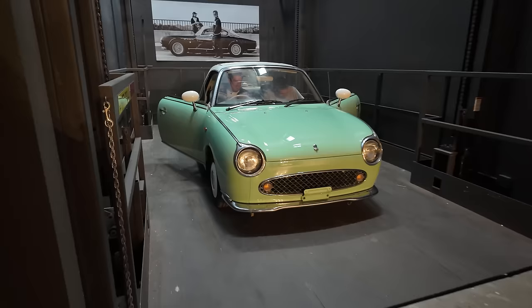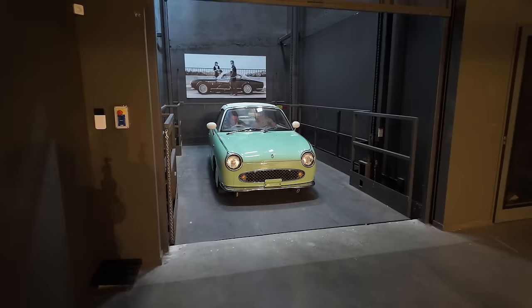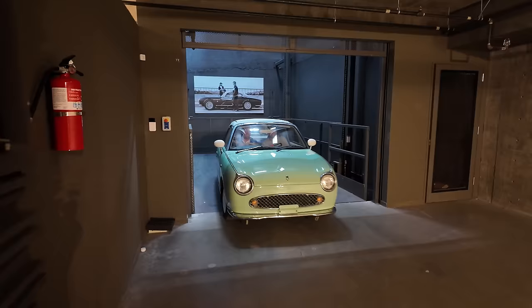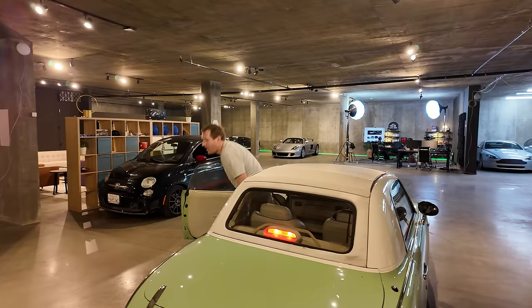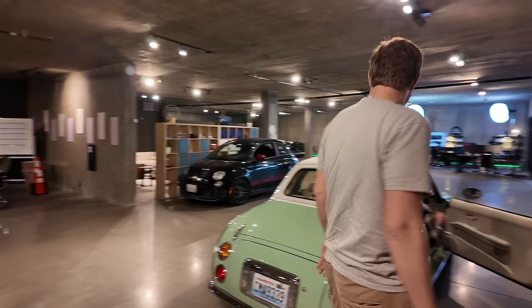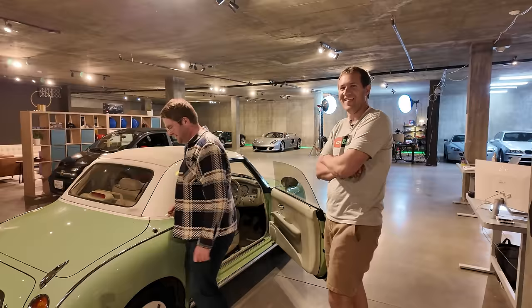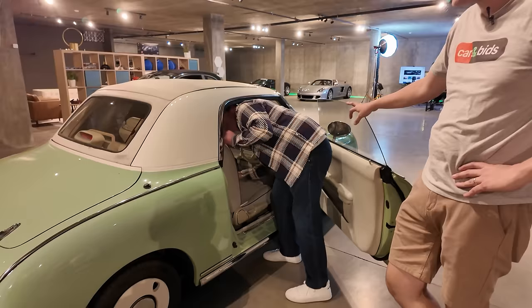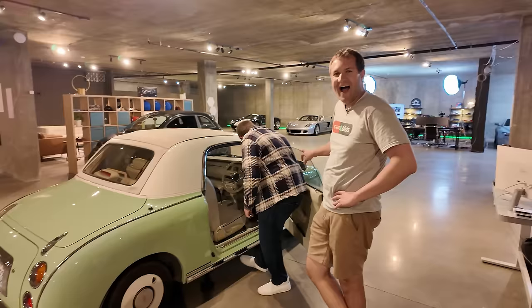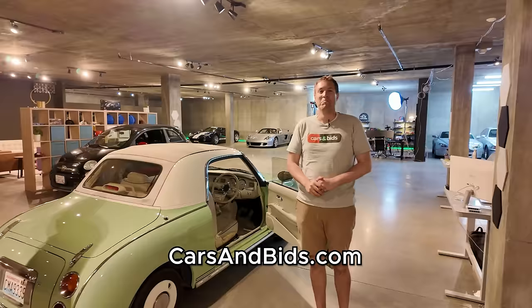The elevator reveals a Nissan Figaro in pistachio — exactly as it should be. Kenan didn't follow proper procedure — you have to wait for the platform to reach the bottom before opening the gate. Doug offers Kenan $100 if he can figure out how to put the roof down without hints. Kenan confidently claims he knows how, gets in the tiny car, and starts working it out — going to need to move the seat forward first. More videos to come.